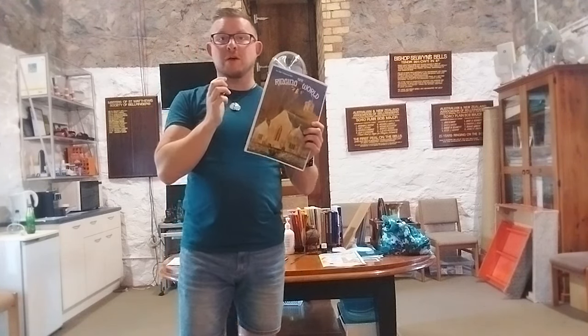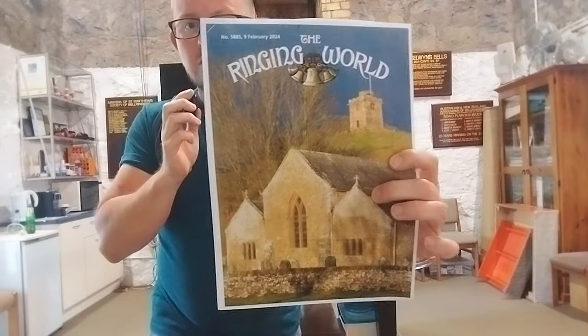The second way Peel is used is as the special name given to specific change ringing performances. Generally it must include at least 5,000 changes or numerical permutations, and the performance must be recorded in the publication The Ringing World.